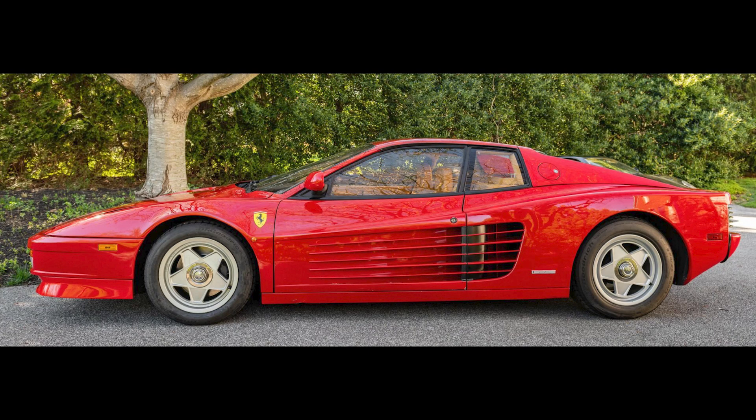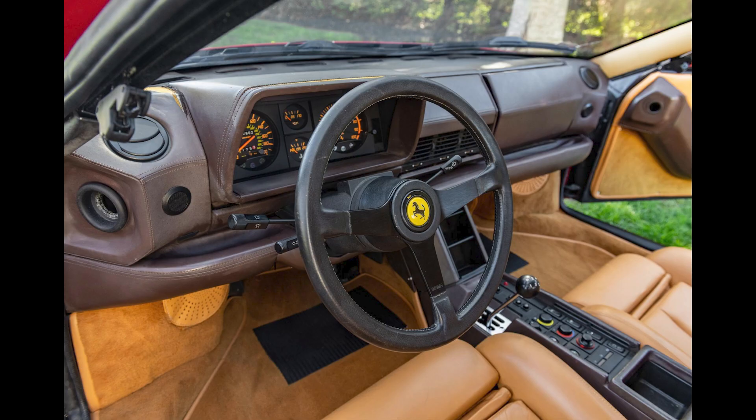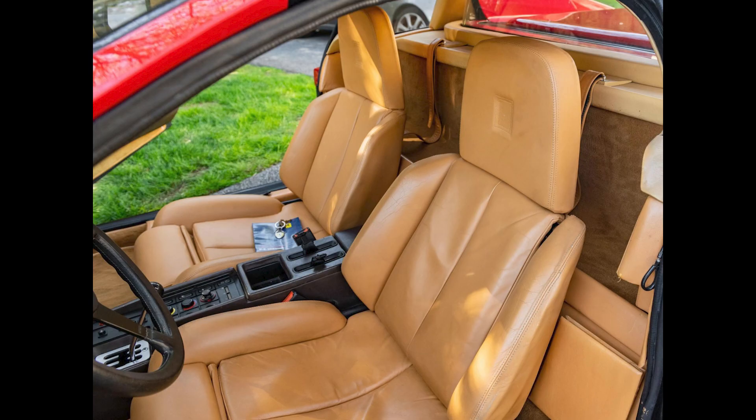Speaking of steals, or possible steals, a Rosso Corsa 1987 Ferrari Testarossa with 23,000 miles sold for $72,000. The front air dam and maybe some other pieces need refinishing, and it has scratches, a spot of corrosion, needs a windshield, and some engine tuning. Still a bargain, and one of the lowest sale prices in recent memory.